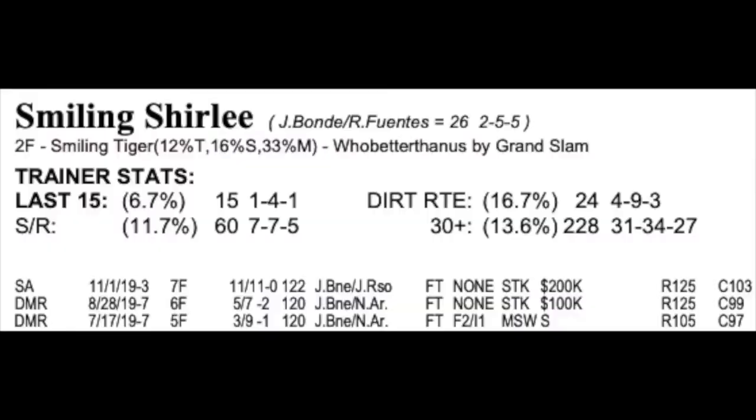Now we're going to go to my top four contenders. My fourth contender is the two, Smilin' Shirley, at nine to two morning line. She was no match for Been Studying Her in her last couple, but she did run well, hitting the board both times, and her numbers are going in the right direction. She's making her second start off a layoff and her first start around two turns — that's the key. If she can handle two turns, maybe she can close the gap on Been Studying Her. It's also her route debut. Smilin' Shirley looks like a decent threat and drew well enough.